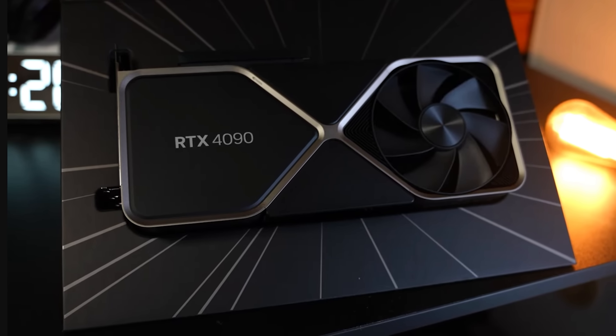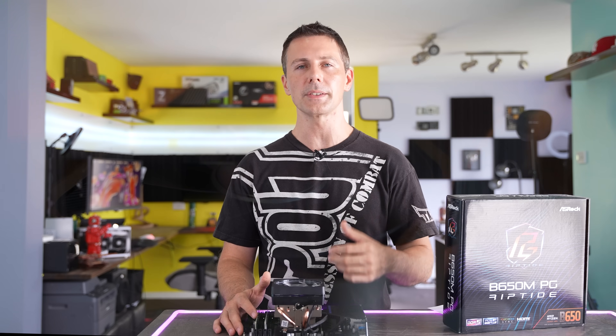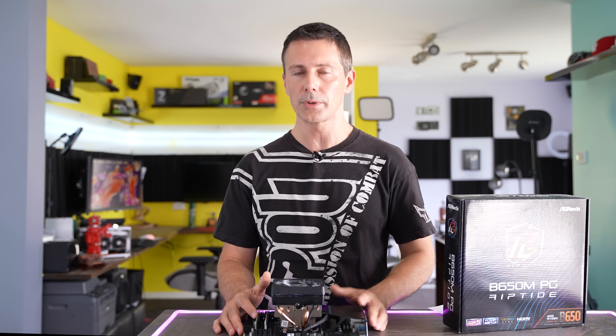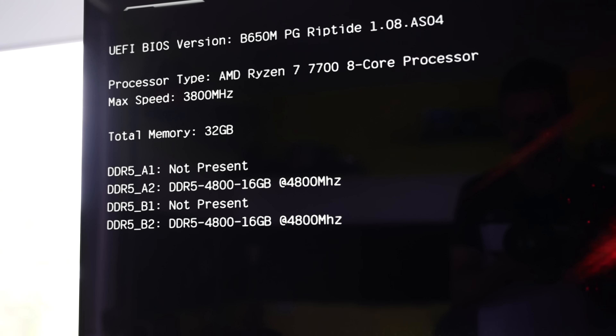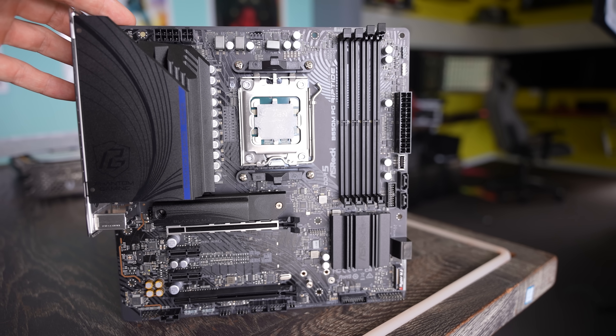Today's test setup uses an RTX 4090 — essentially the best graphics card you can get. We're testing max settings at three different resolutions: 1080p, 1440p, and 4K, across those two different setups — one being budget-oriented. We did leave on above 4G decoding, essentially allowing the GPU in certain scenarios to take a bit of the load off the CPU side of things.